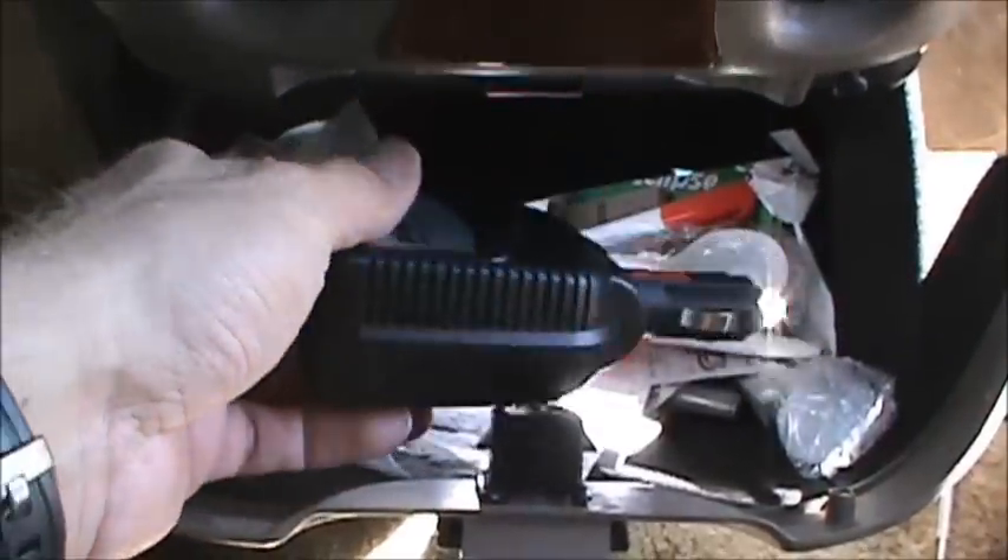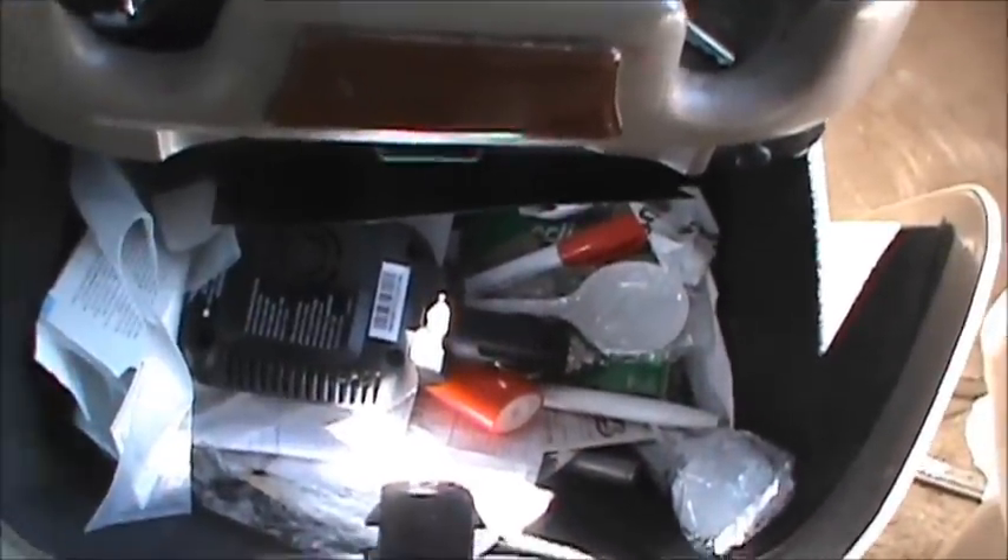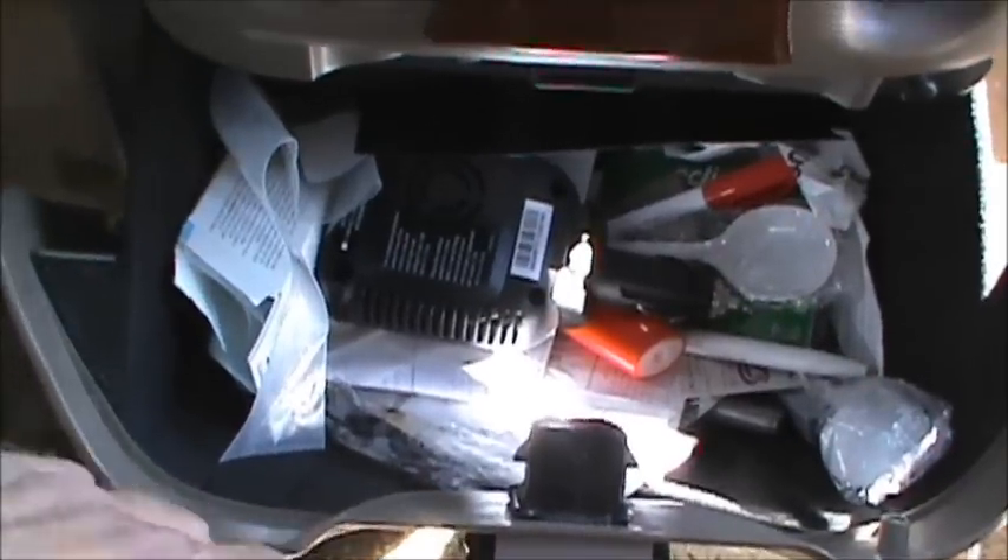It's pretty much all I need in there. I also carry a lighter, some plastic spoons, and matches.